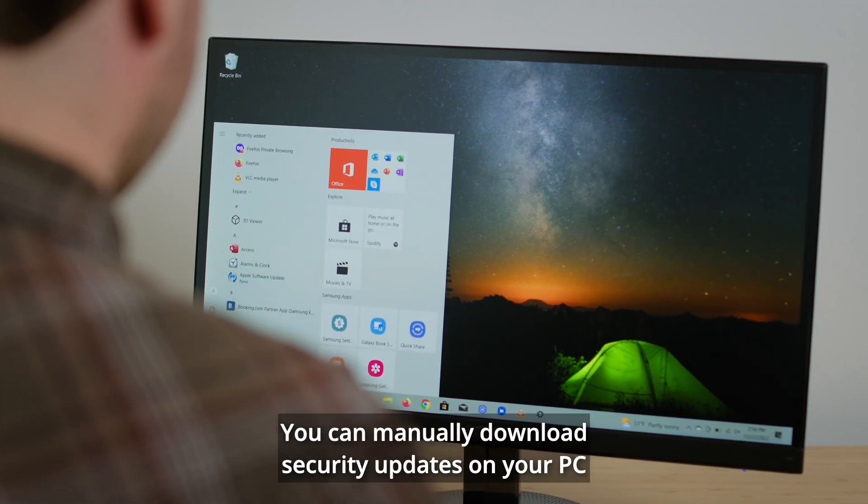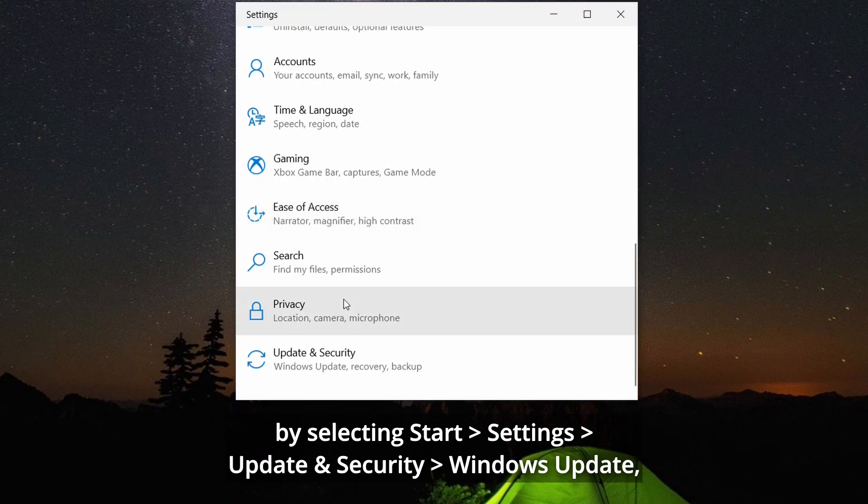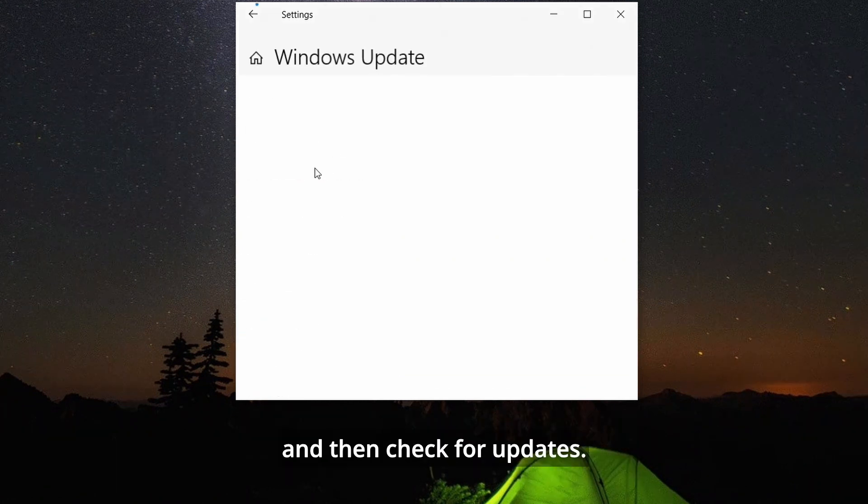You can manually download security updates on your PC by selecting Start, Settings, Update and Security, Windows Update, and then Check for Updates.